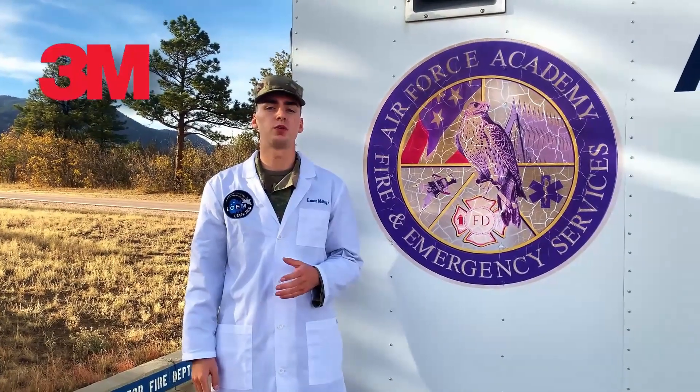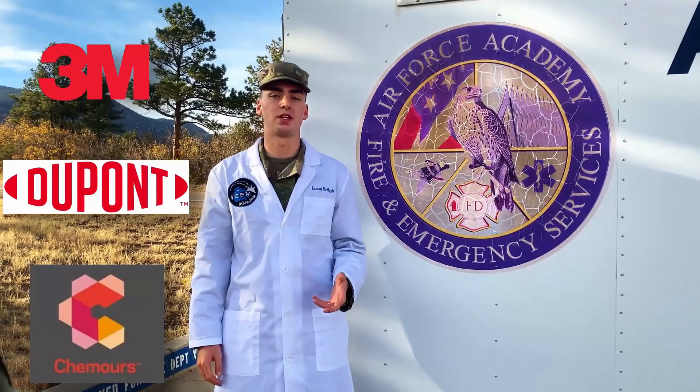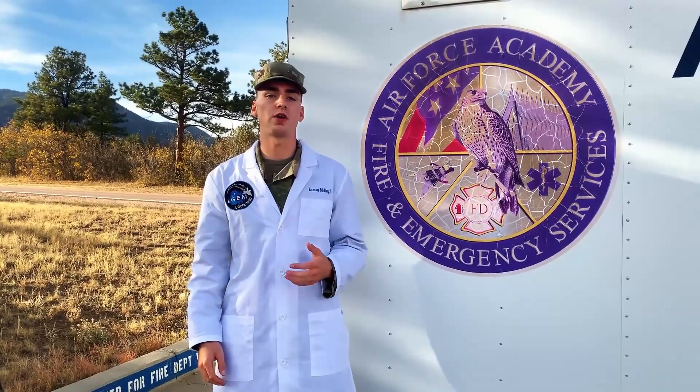According to the PFASproject.com website from Northeastern, in areas around Peterson Air Force Base and Colorado Springs Airport, pregnant women and young children are advised to not consume the local water. Manufacturing plants for companies like 3M, DuPont, and Kemcor, along with firefighting foams, are the main source of PFAS contamination in the environment. From a manufacturing plant, PFAS can be released in emissions, wastewater, runoff, and illegal disposal.